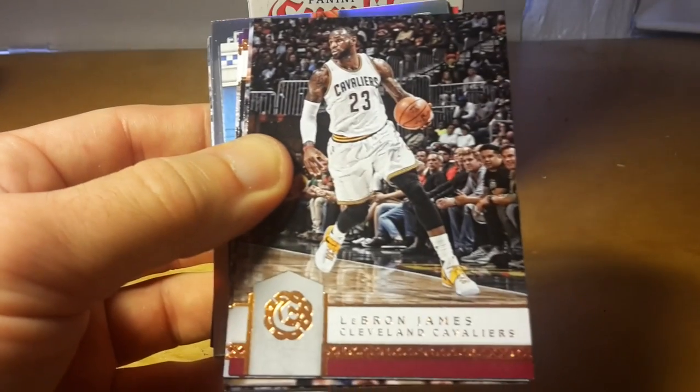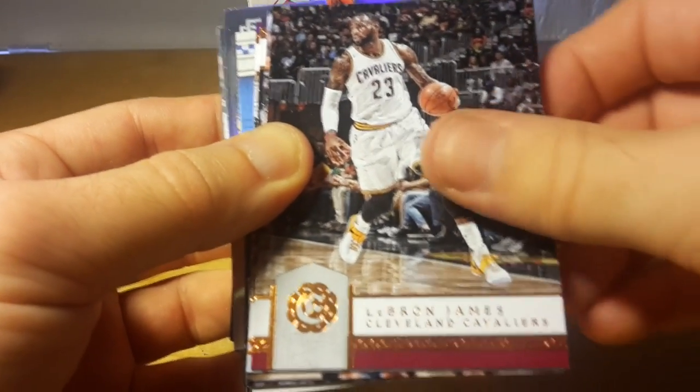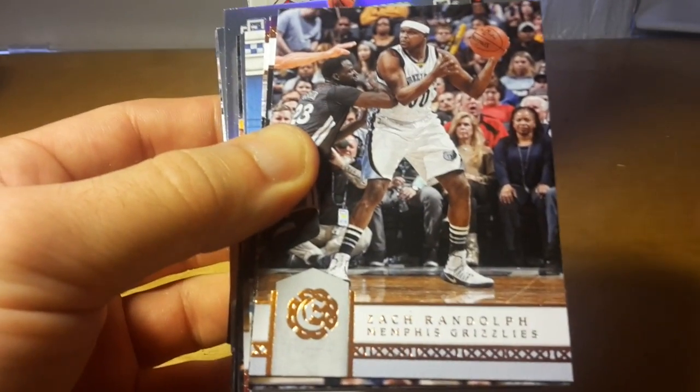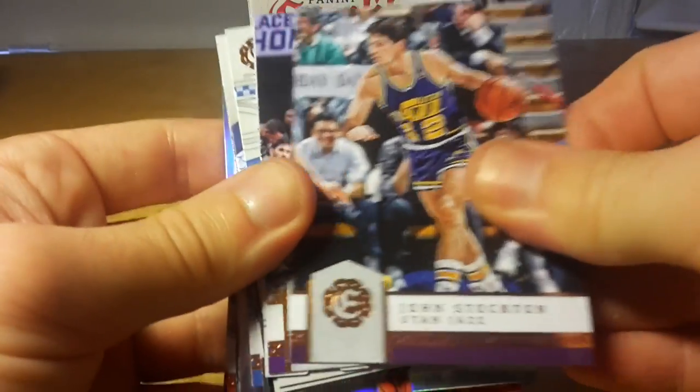Blake Griffin, who just re-signed with the Clippers, and John Stockton.